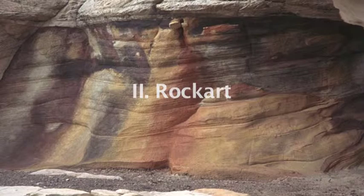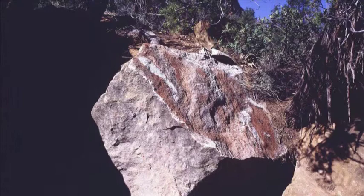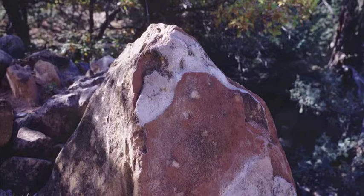Since 1991, Ulrike Arnold has also been painting directly onto rock surfaces. With colours collected from the surrounding localities, fifteen rock paintings have so far been created, for example in the southwest of the USA — in Arizona, Utah, Colorado, and New Mexico.